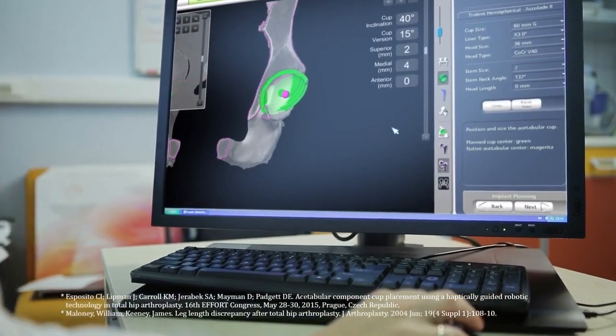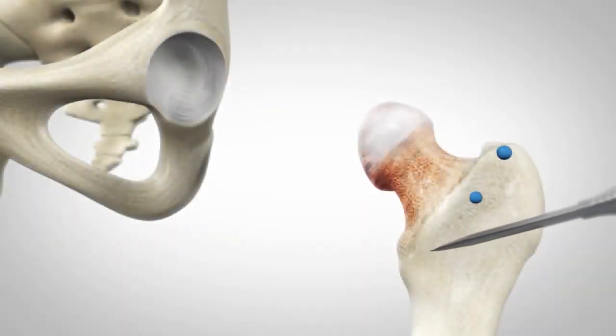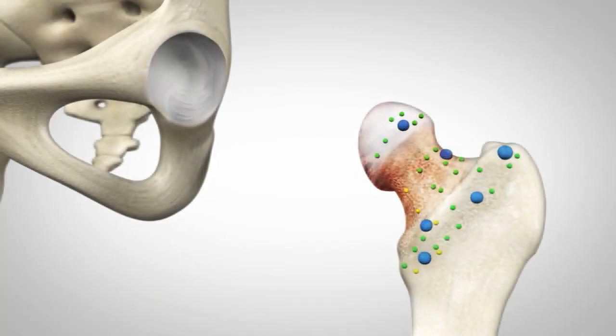One of the other things that you guys are very proud of is that you do all of this in-house. A patient can come in at 7 o'clock in the morning and go home at 11 that morning? Absolutely. No longer are those three-day stays in the hospital necessary. I mean, this isn't your mom's knee replacement anymore. You can come in at 7 in the morning and be gone before lunchtime.